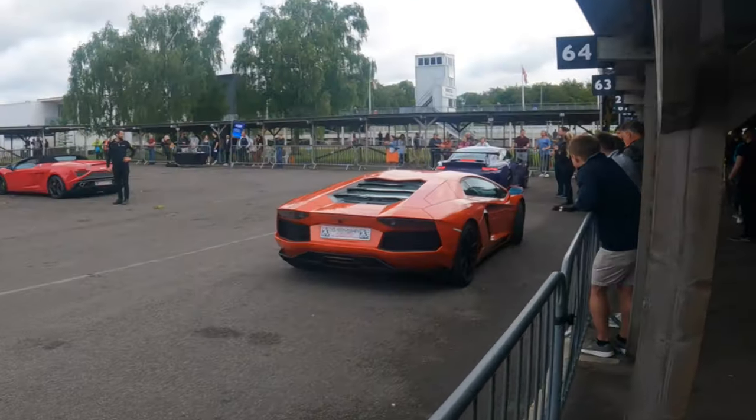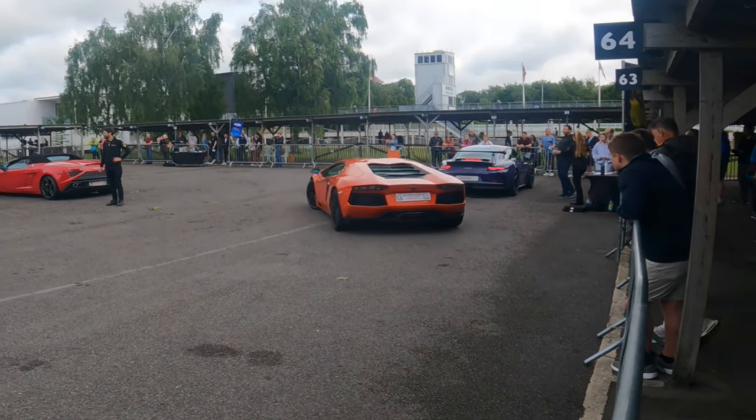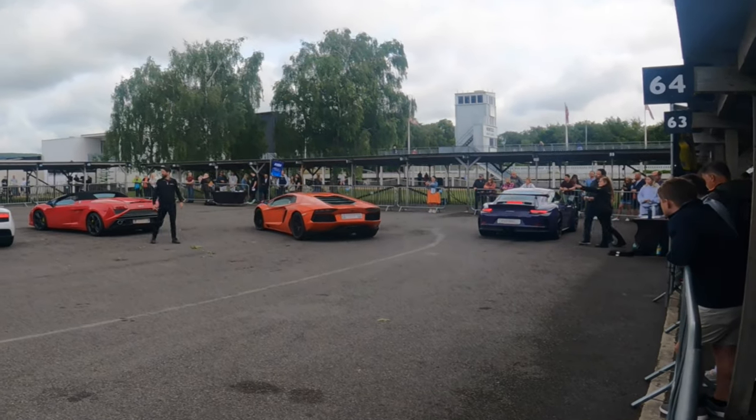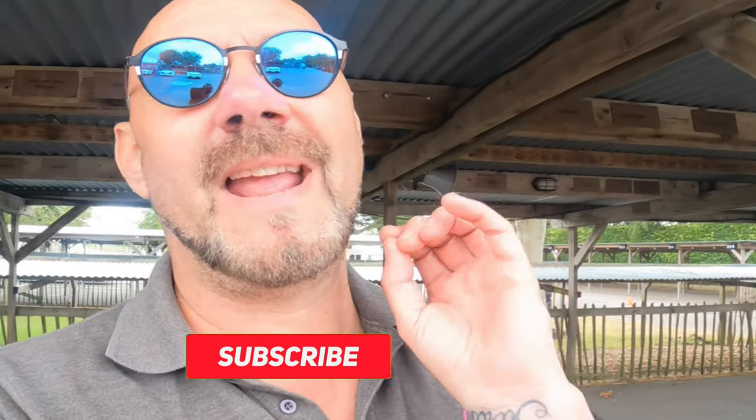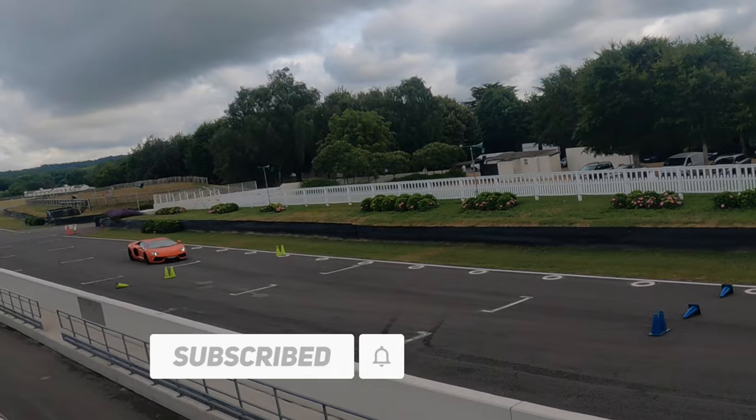This Lamborghini Aventador - what a beautiful car. So if you look at one of my old videos, I'll put a link up here - you'll see that I went to see a guy that's got a load of news and he revs his Aventador and it sounds absolutely outstanding. He's just going out on track - what about the Aventador coming through?